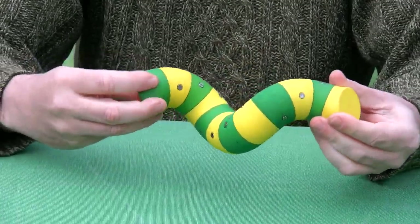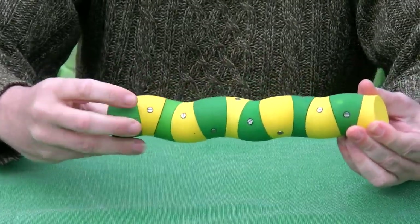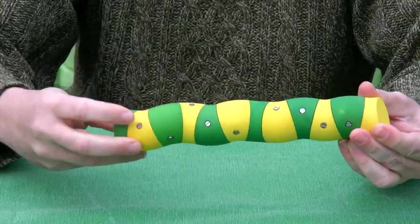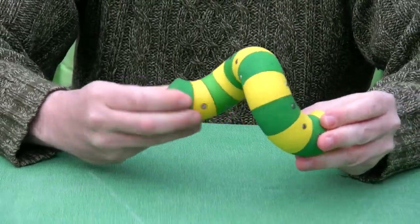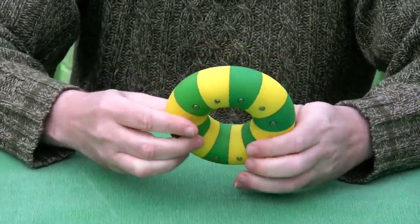Let me show you again — just a lot of twisting, stretched, and more twisting, and back again.